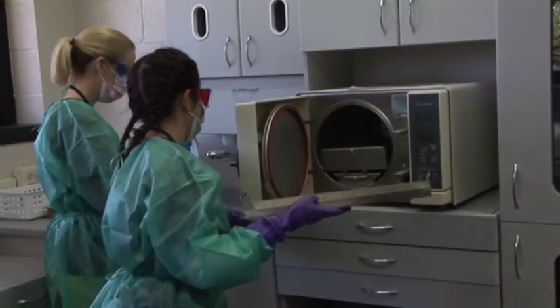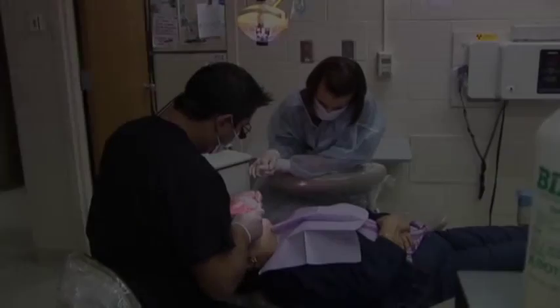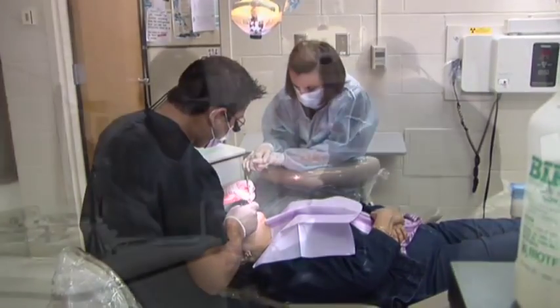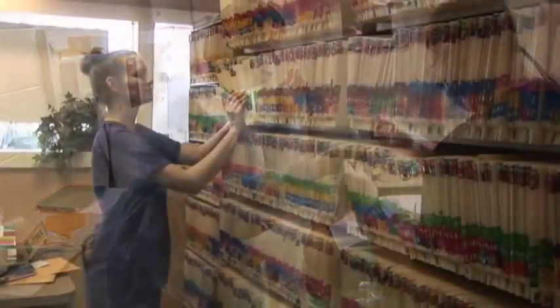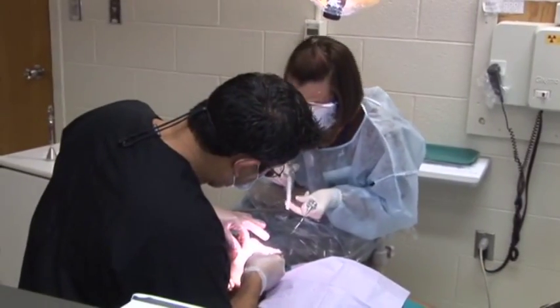Clinical dental assisting includes duties with a variety of responsibilities. Dental assistants support the dentist in many capacities depending on their training, education, and the regulations in the state where they practice. They may pull the patient's dental records, escort them to the treatment area, prepare the instrument tray, and reassure the patient before treatment.